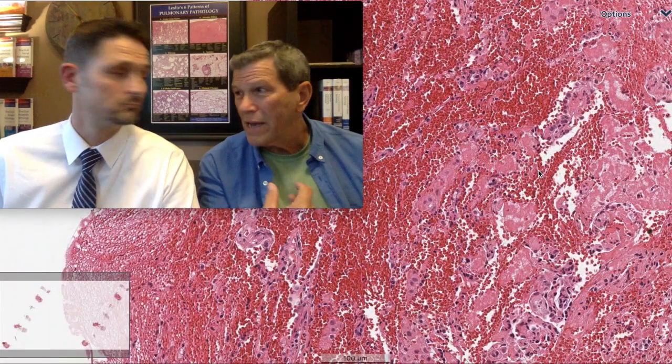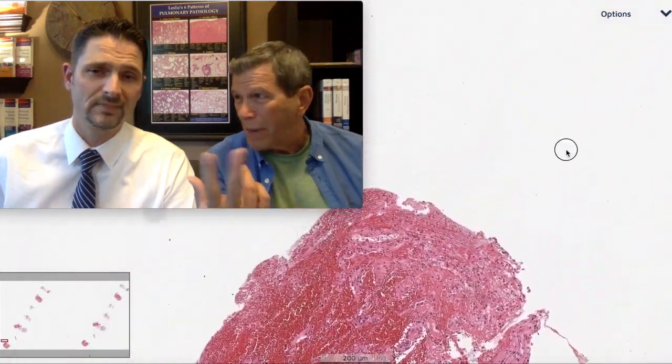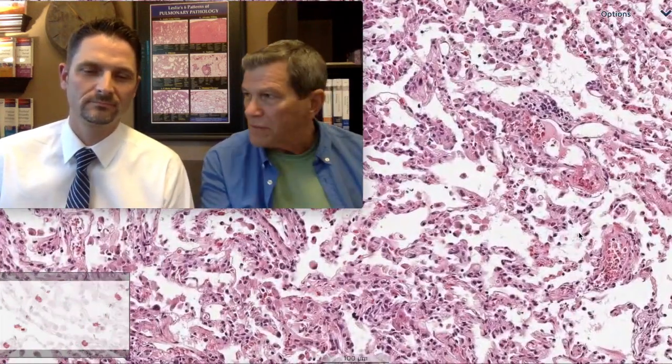I generally do AFB and GMS. They're like a pair — they're like a couple. Now, if you just do the GMS, I promise you the ID person will call back and say, is your AFB broken? Why didn't you do it? I'm like, because it's not going to be positive. They say, please just do it for me. So getting away from that problem, I do it up front.